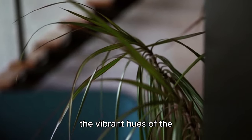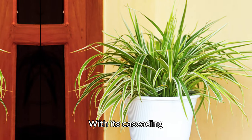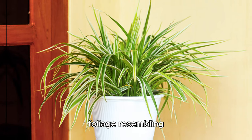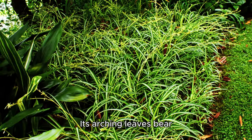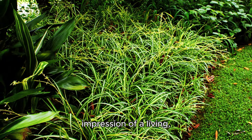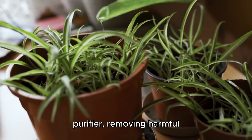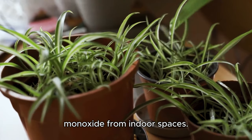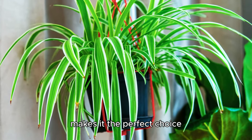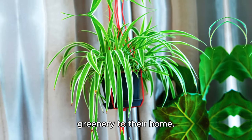Prepare to be enchanted by the vibrant hues of the spider plant, also known as chlorophytum comosum. With its cascading foliage resembling miniature spider legs, this playful plant adds a whimsical touch to any room. Its arching leaves bear tiny plantlets, giving the impression of a living, breathing masterpiece. The spider plant is also a natural air purifier, removing harmful pollutants like formaldehyde and carbon monoxide from indoor spaces. Plus, its easy-care nature makes it the perfect choice for busy plant parents looking to add a touch of greenery to their home.